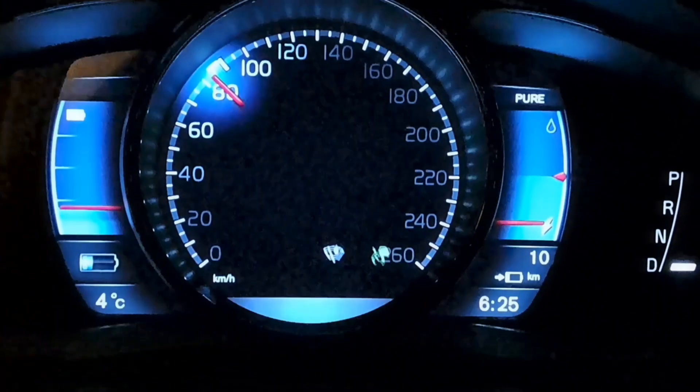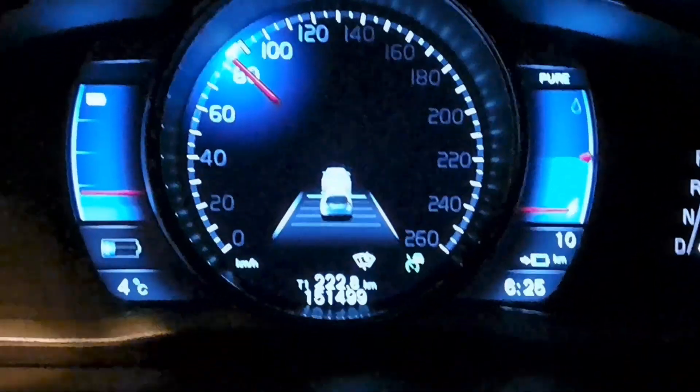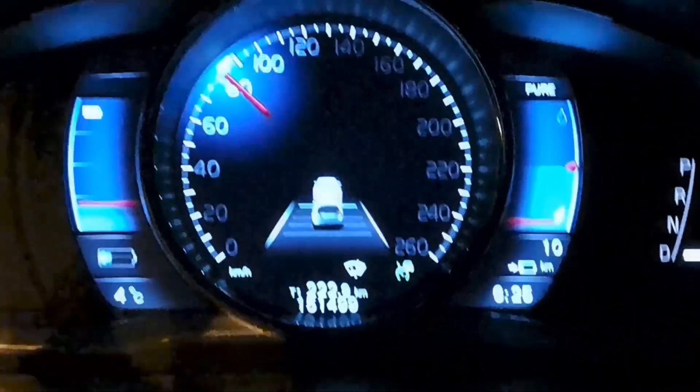The battery is probably warm enough now. It's only 12 kilometers left and I still have 10 kilometers of range, so I think I will make it.